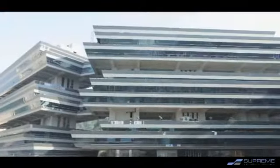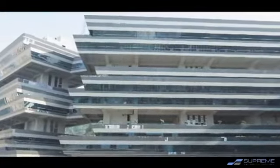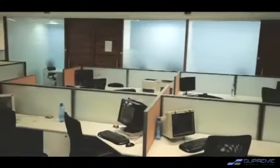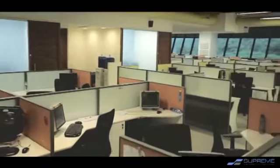It is a stack type design comprising of 3 stacks with an open terrace of double floor heights after each stack. Supreme Business Park offers a large floor space with options ranging from 5,000 to 95,000 square feet.